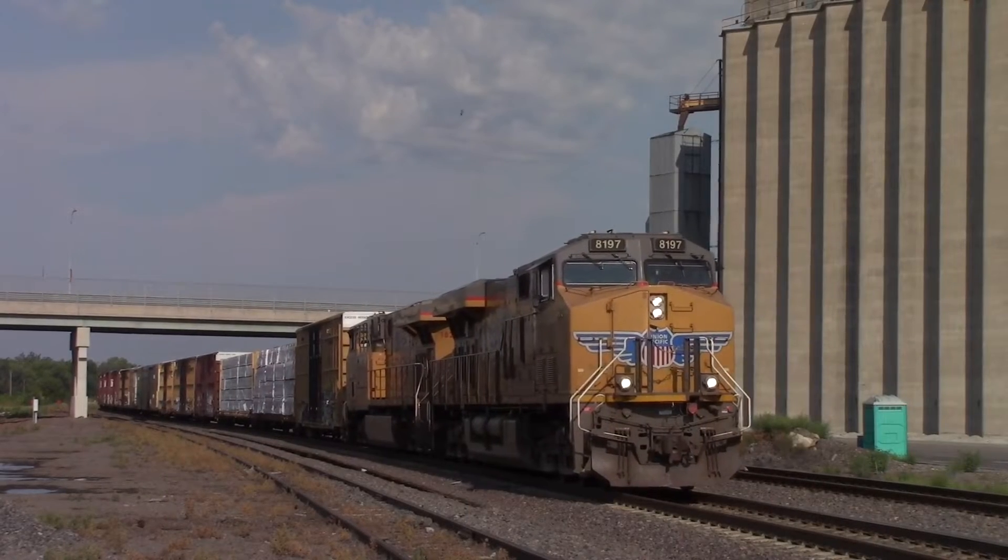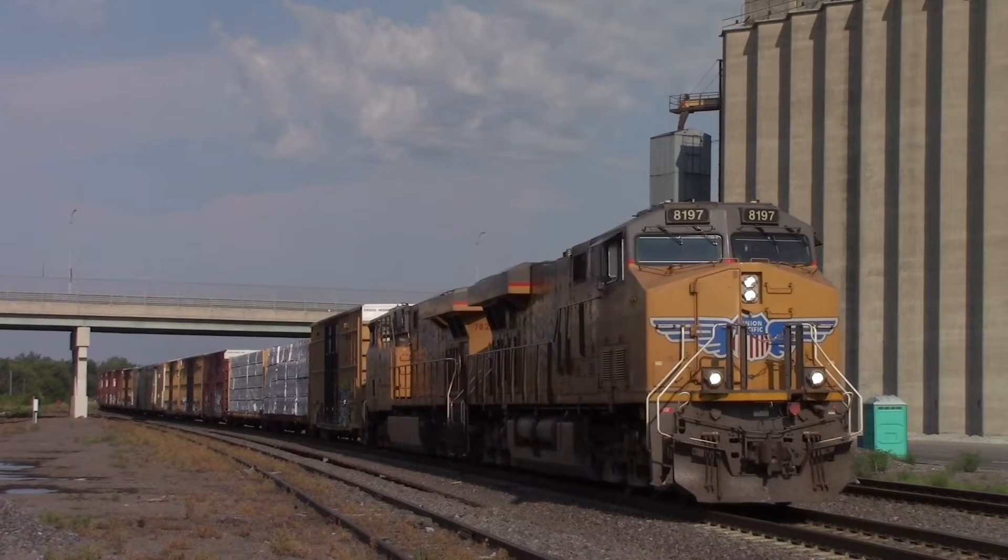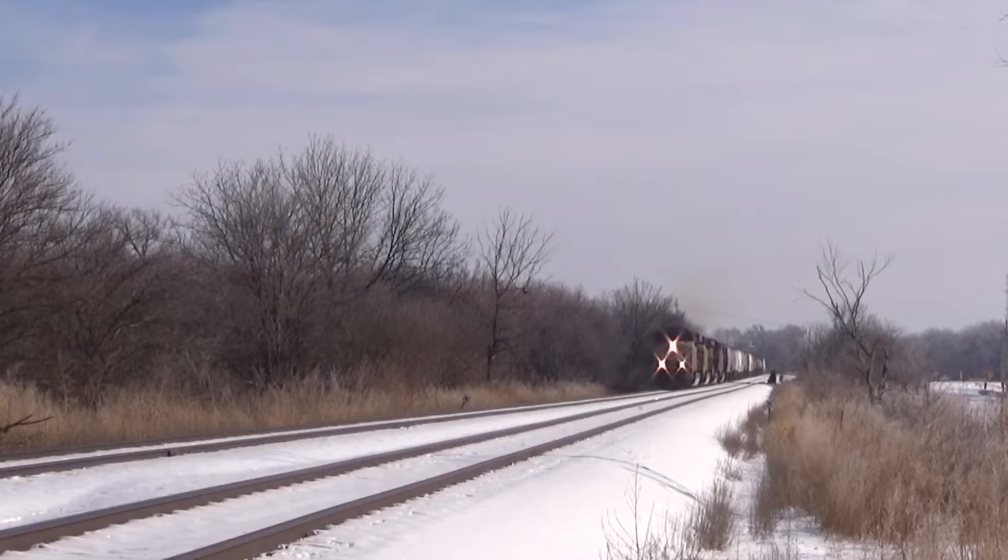Welcome back to Engines of Union Pacific. Today, I'll be discussing the General Electric ES44AC, not to be confused with the already done ES44AC-H, which is different.